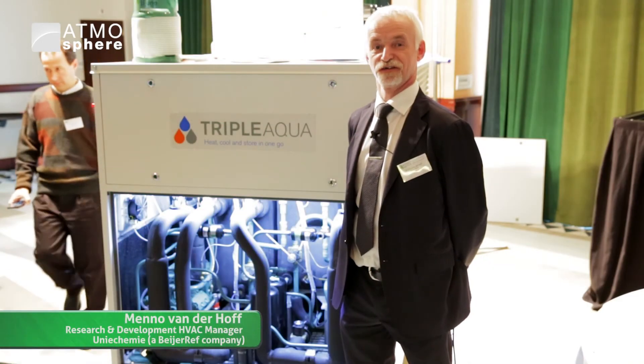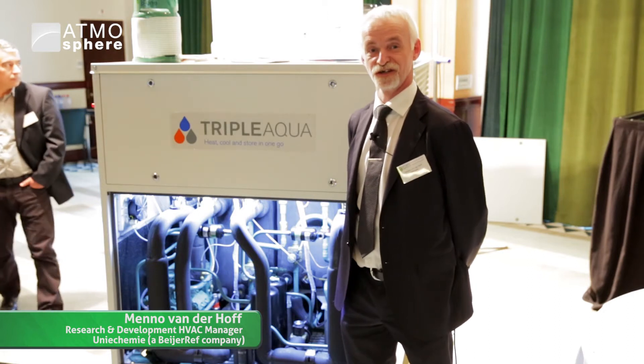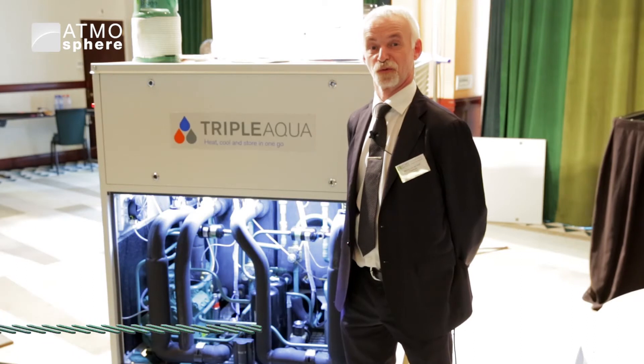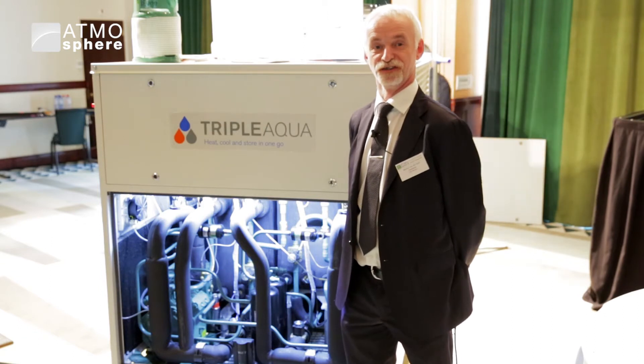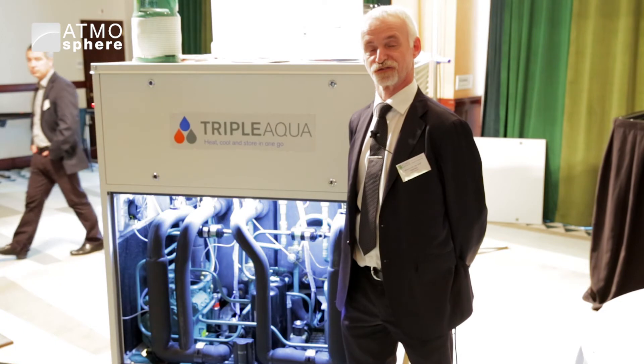I'm Mando van der Hof here at Atmosphere in Brussels, 16 March 2015. Today we've launched the official world launch of Triple Aqua — heat, cool, and store in one go. A full natural heat pump system for heating and cooling of buildings, running on natural refrigerant propylene.